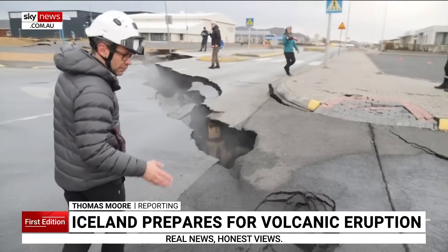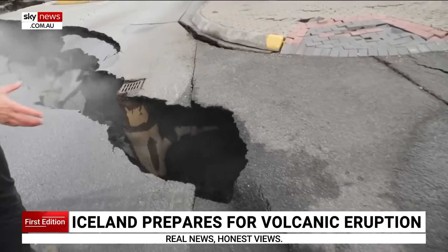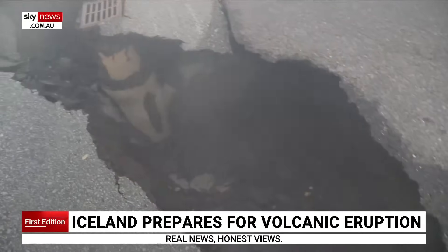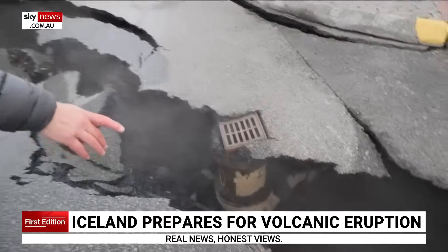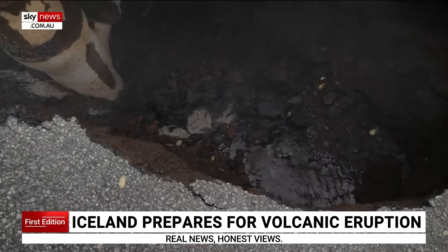This is steam that is coming up from hot water pipes that have been ripped open as the ground has split apart. And you can see the water trickling down here, and goodness knows how deep that will go.